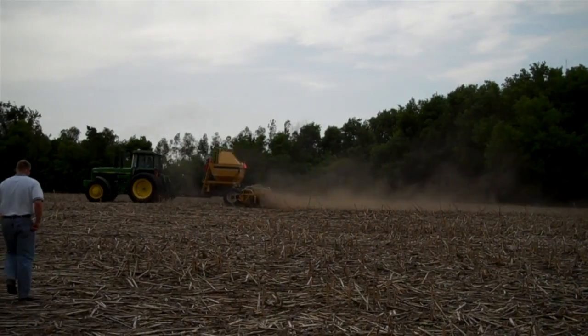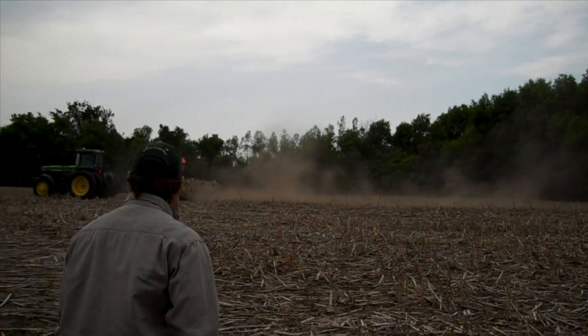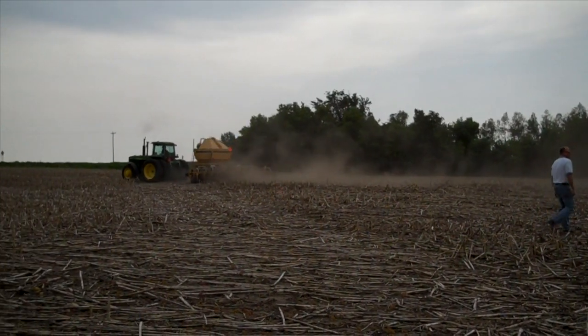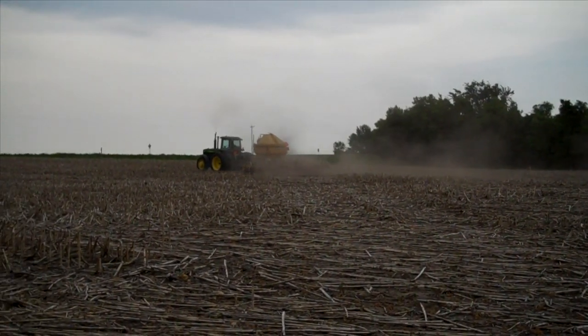With help from the Conservation Stewardship Program, or CSP, Mike Peterson is managing his farm to conserve topsoil and protect waters downstream.